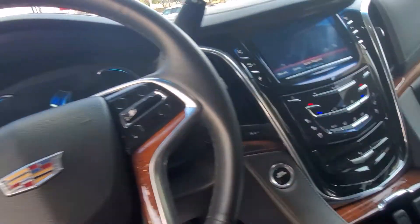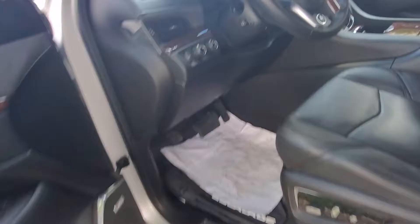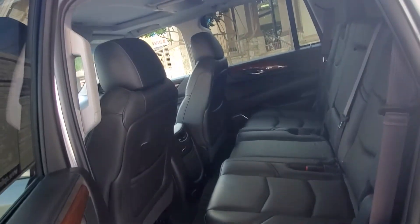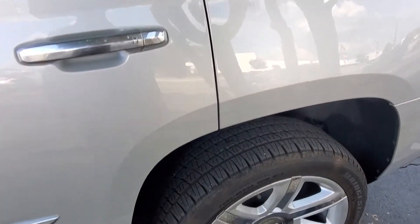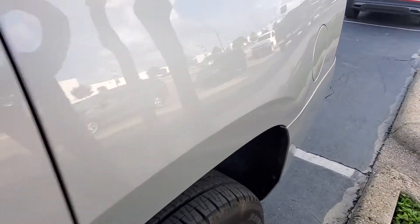Sunroof, entertainment system, it has the ebony interior. AC blows nice and cold already. Power adjustable seat, bench in the second row, all your settings for your DVD player. Nice tires on there, no road rash on any of those wheels.